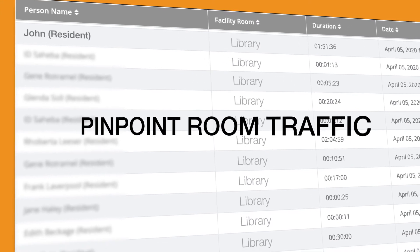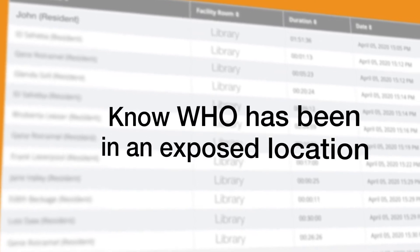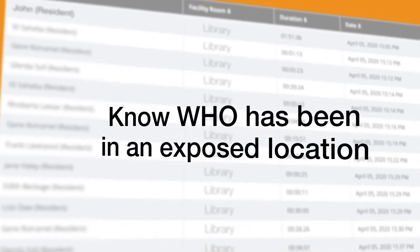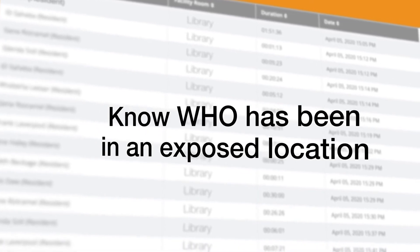The Pinpoint Room Traffic Tool goes further than typical contact tracing by identifying who entered a room after John left. This is important as coronavirus can be active in the air and on surfaces for several minutes to hours.